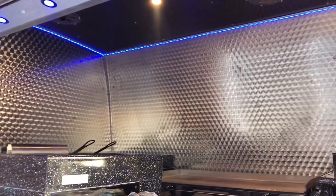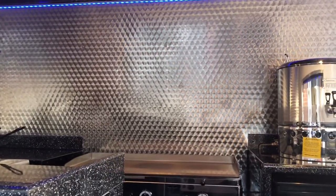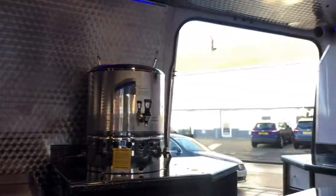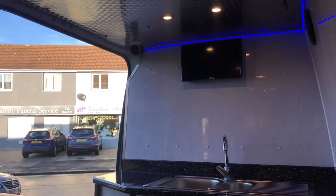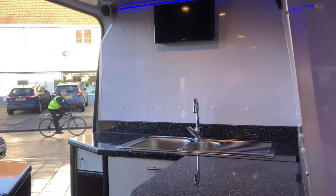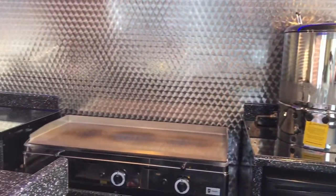First and foremost, you'll notice you've got the full stainless steel wall. For cleanliness it's great — it's brilliant, it's the best you can get. Easy to wipe, but also just for visuals — people eat with their eyes, as I say. If you look at this truck when you're ordering, you're going to be very pleased with what you're dealing with.